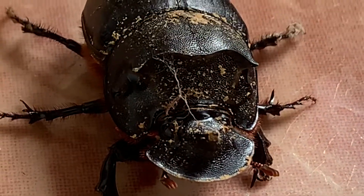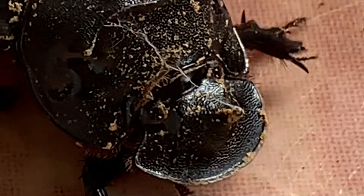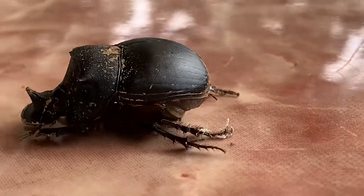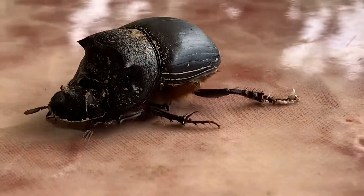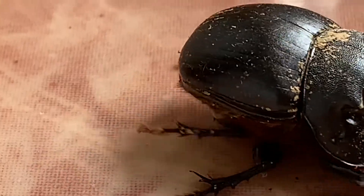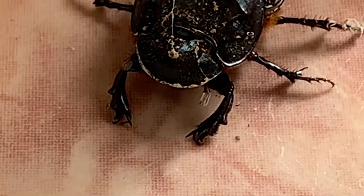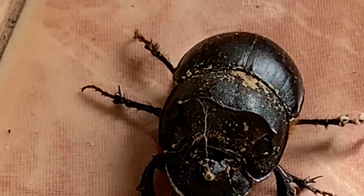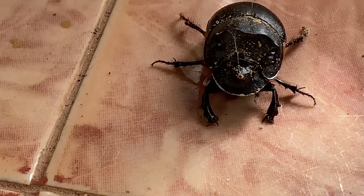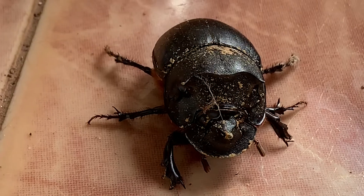It has specialized antennae, using which it can catch a whiff of dung from the air. There is a large horn-like structure on the head used for fighting. The front legs are strong, good for fighting as well as digging. The back legs have spurs that help to roll the dung balls and also aid in digging. A certain species of dung beetle has been crowned the world's strongest insect — some species can pull 1,141 times their own body weight.